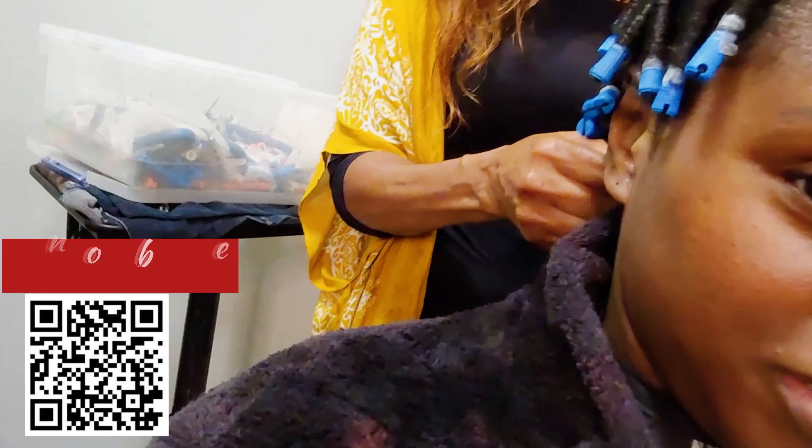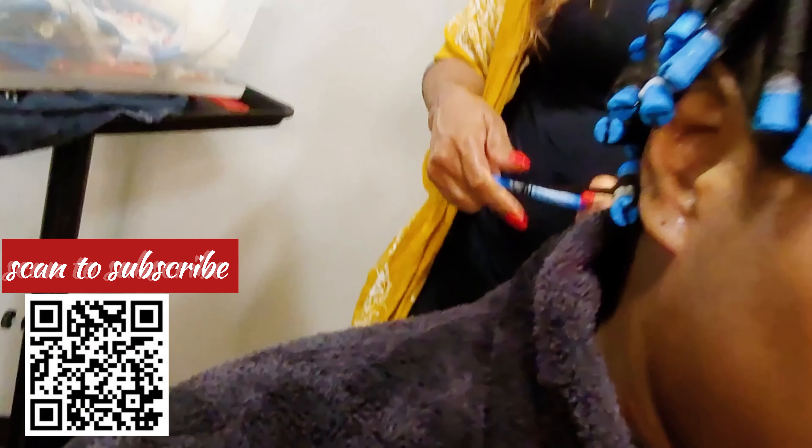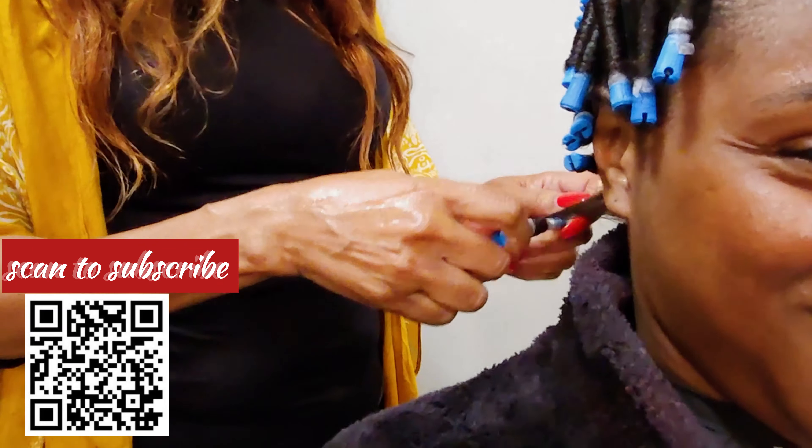What's up YouTube, it's your girl M Williams, your licensed stylist here in Atlanta. My client right here was such a pleasure — a brand new client getting a curly perm, and yes, it's a process.